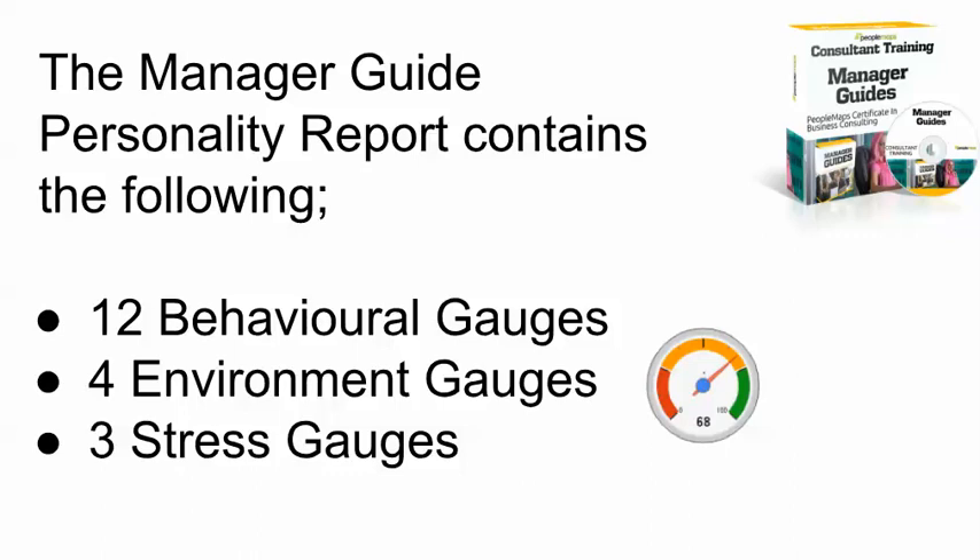It starts with twelve behaviour gauges. Each of these gauges measures specific aspects of behaviour. Then there are the four environment gauges, where we look at how an individual responds in specific environments, and then we look at what causes and may cause that individual stress.